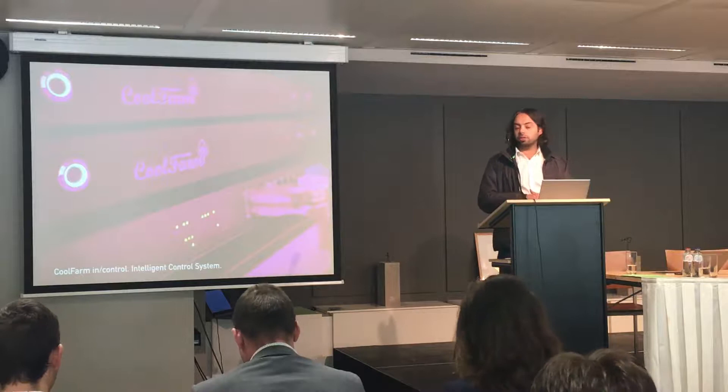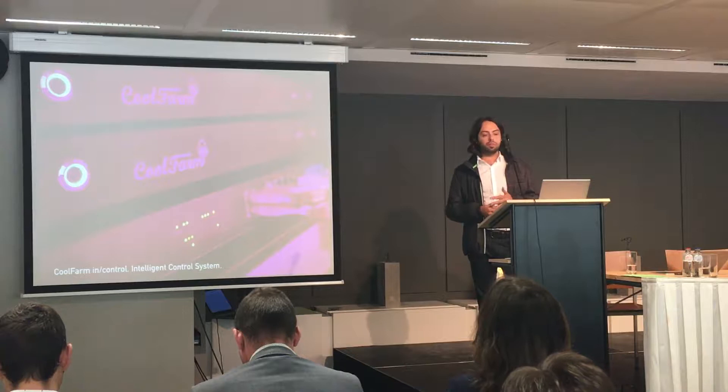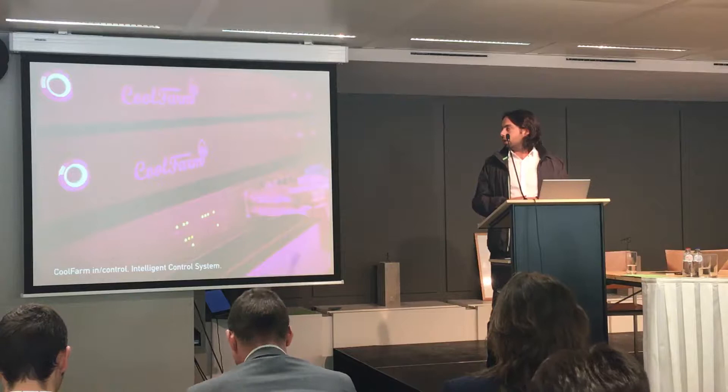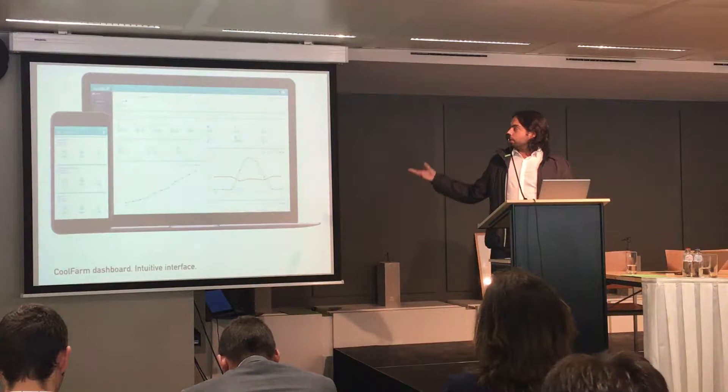This is the control system — it's an intelligent control system. We brought to the agriculture scene for greenhouses and warehouses the machine learning and artificial intelligence part. In this computer you can plug and play all the sensors and actuators that you need, and CoolFarm will give you all the data. We also built a very intuitive interface, so everything is very intuitive.